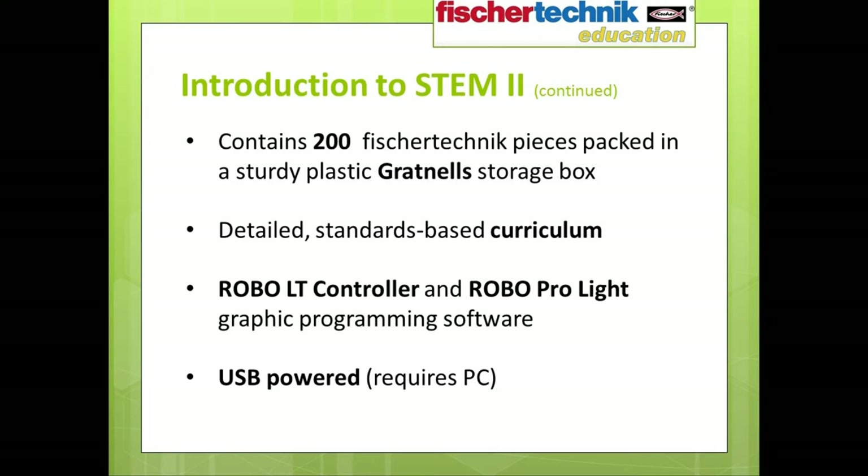The Introduction to STEM 2 set also has its own detailed standards-based curriculum. I should mention that as we're working with software and robotics, this set requires a PC for all operations. However, the same computers can be used to power the various robotic models, as the Robo-LT controller is USB-powered — so no additional power sources are required and students won't have to plug anything into a wall outlet.